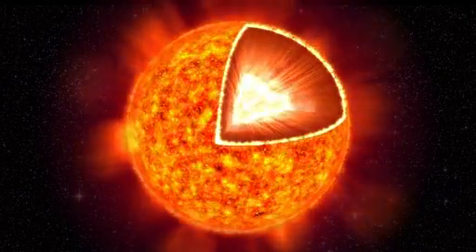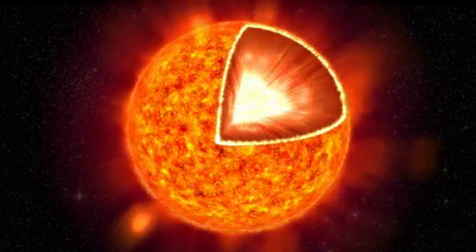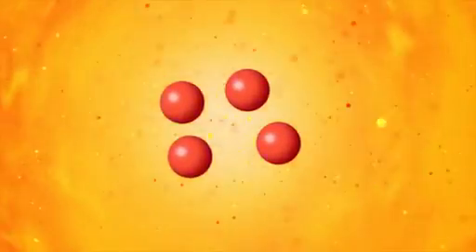The sun acts as an enormous power plant. The energy is created deep inside the core of the sun. Here, the temperature is over 14 million degrees, and the pressure so enormous that hydrogen atoms are squeezed together into another element, helium. This nuclear reaction releases energy.